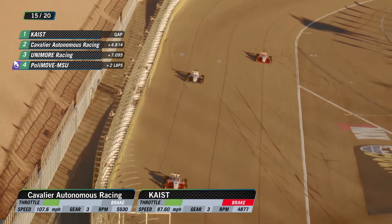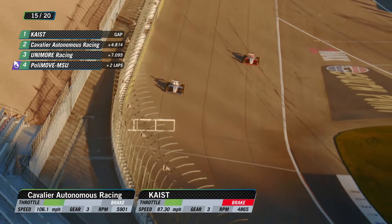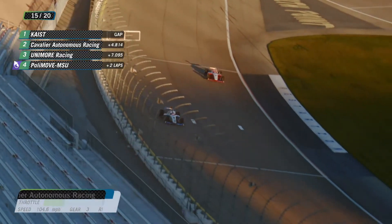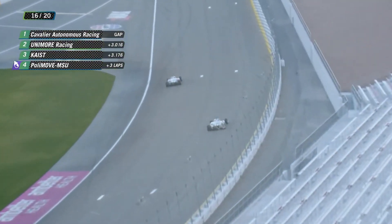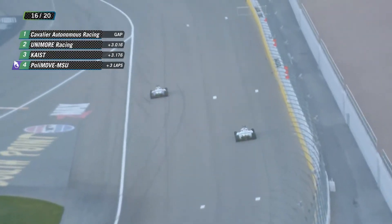Look at Unimore running down low. Do they still have something? Do they have enough to push Keist back just a little bit? Here they come! Unimore going through as we complete 16 of 24 laps.